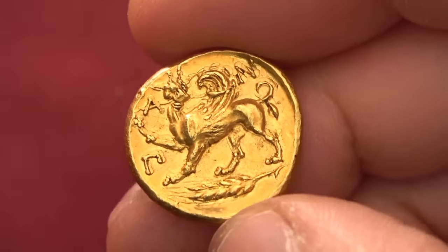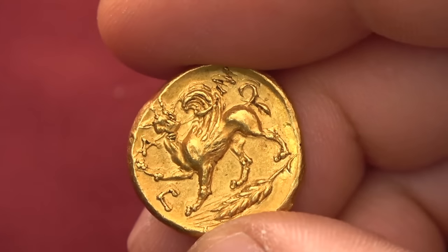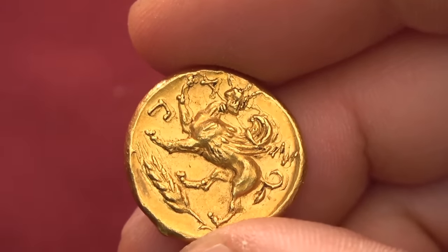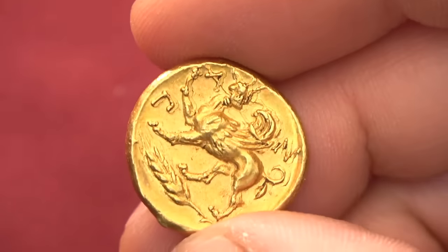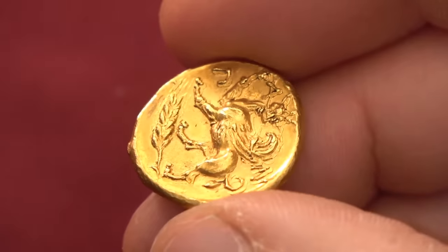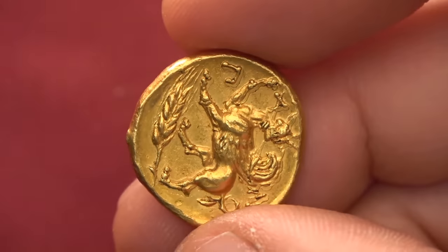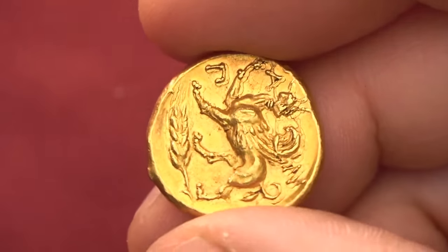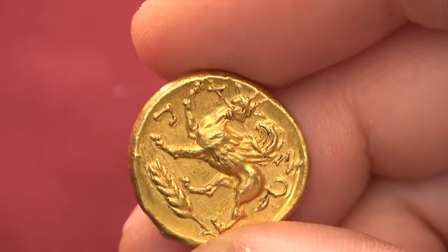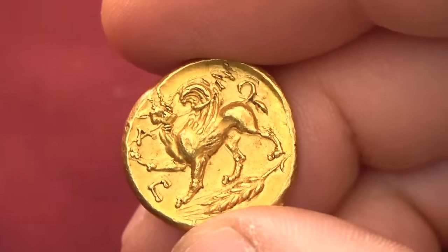On the reverse, we have this marvelous griffin — a creature half eagle, half lion — raising its front paw, holding a spear in its beak and looking straight at us. Around it, the legend reads "PANT," an abbreviation of the issuing city Panticapaeum. Griffins were said in local stories around the city to guard the rich gold reserves of the area. More than that, these animals are generally associated with the idea of a guardian of treasures and precious metal mines, so it's just fitting to show the guardian of precious metals on a precious metal coin.